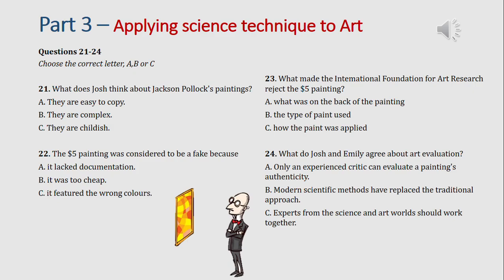Hi, Emily. Hi, Josh. Are you ready to work on the assignment? Yeah. Now, we need to describe how modern scientific techniques are being used in the field of art history. And Dr Abbott suggested that we choose some famous cases to illustrate the argument. So, what have you found?